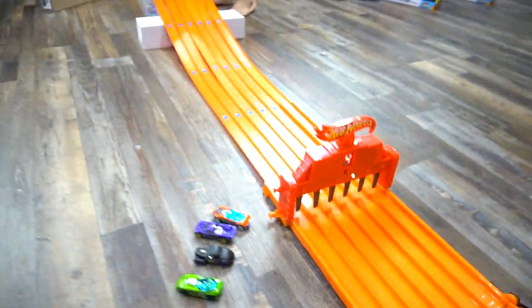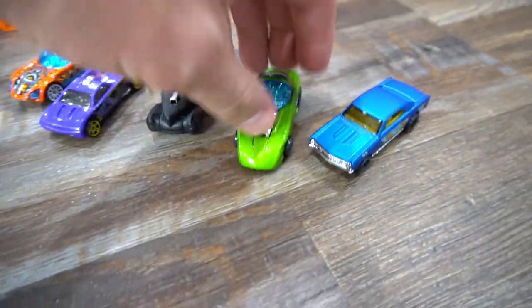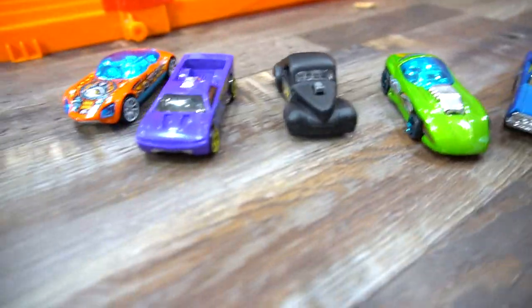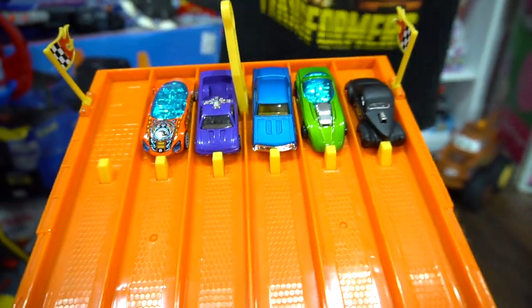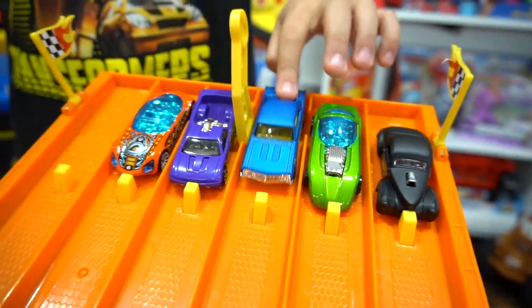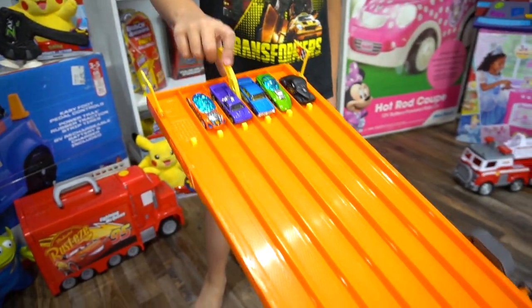Here is the final championship race! We're gonna race it three times and see who has the most wins. All right, here we go. The championship races — we've got 41 Willys, Silhouette, the Chevelle, Bedlam, and Avant Garde. Okay, here we go, first race, on your mark, get set, go!